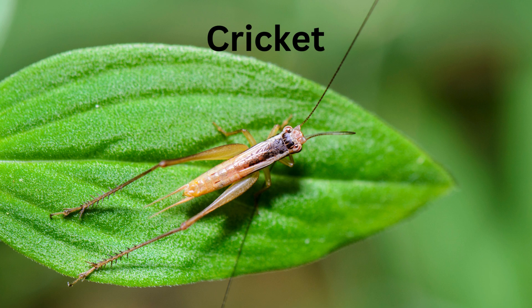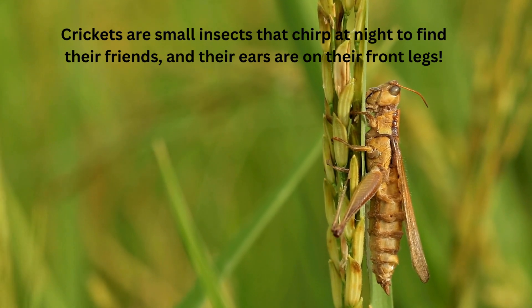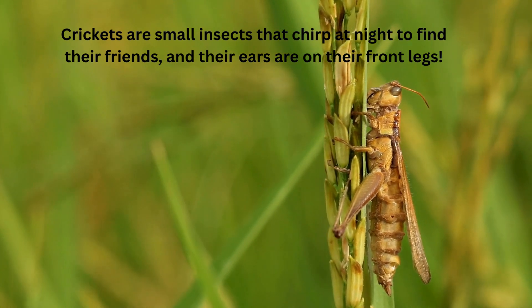Crickets. Crickets are small insects that chirp at night to find their friends, and their ears are on their front legs.